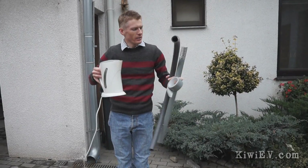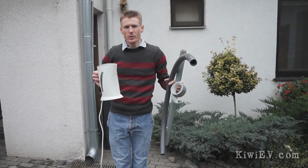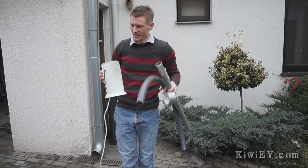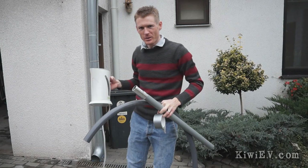So I'm going to connect all this up together and have a system that allows me to produce smoke — well, steam — so it'll look just like a gas car. Still not quite sure why I'm doing this, but it's fun.